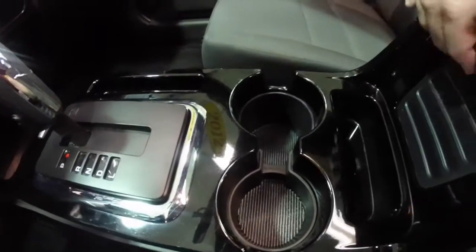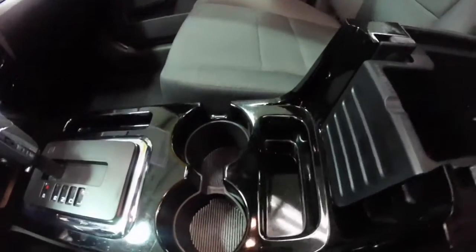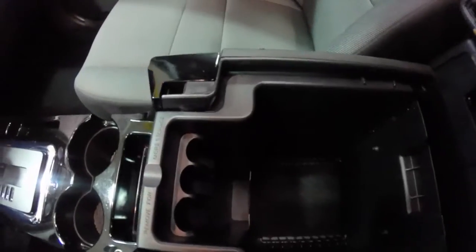Along the center console — it's kind of hard to see, but it's also Piano Black as well. You do have a very nice deep storage well.